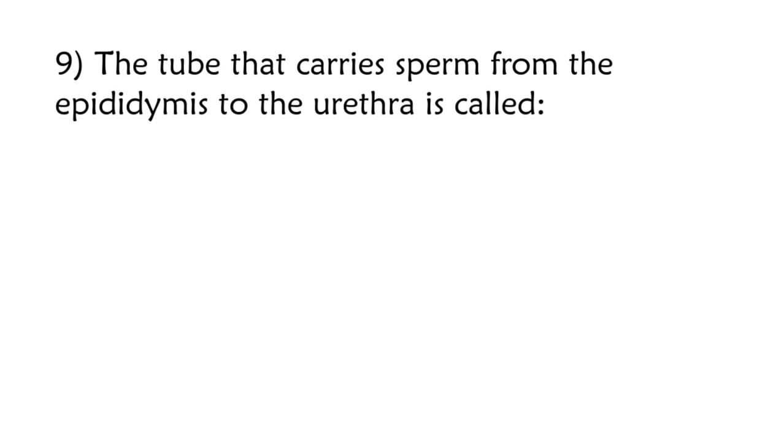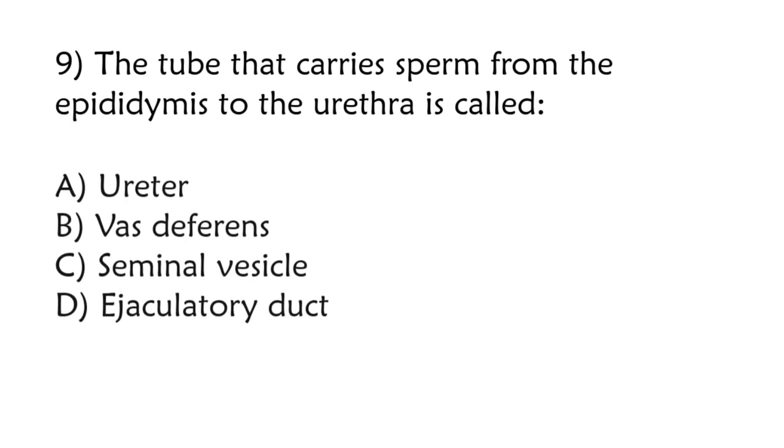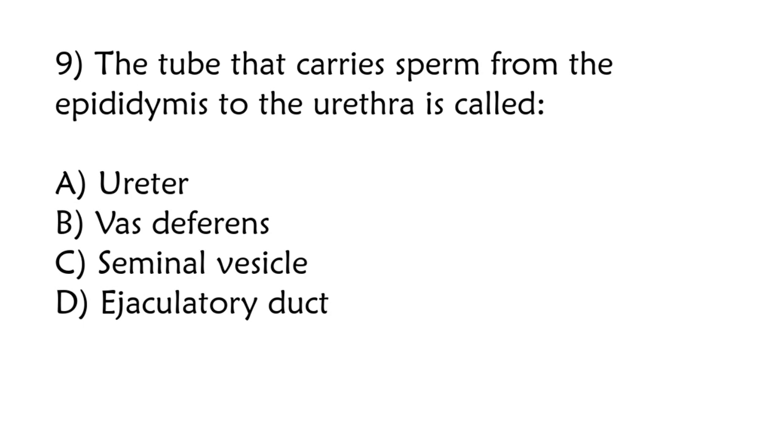The tube that carries sperm from the epididymis to the urethra is called: ureter, vas deferens, seminal vesicle, ejaculatory duct. Correct answer is option B: Vas deferens.